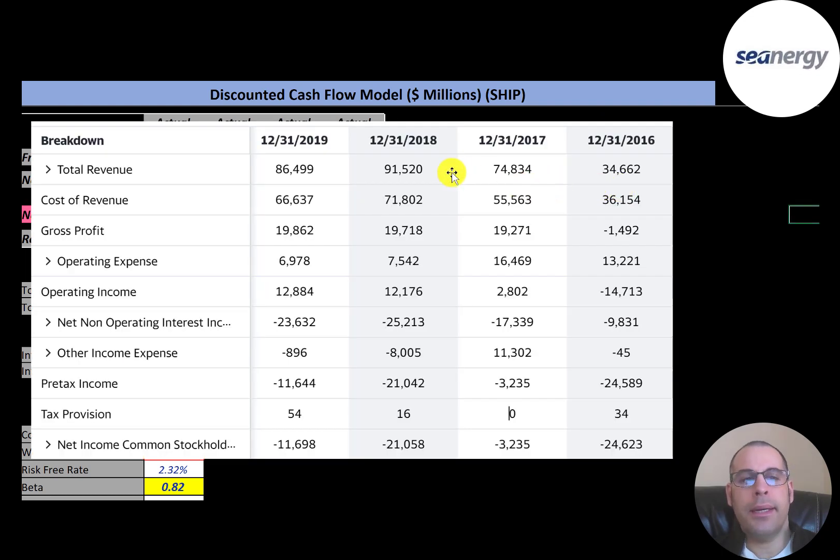This is the company's income statement. The top line is revenue — sales — that was $86 million in 2019. Below that is cost of revenue, the expenses directly tied to generating revenue, which was $66 million, giving a gross profit of $20 million. In 2016 they had negative gross profit, which is not good. Operating expenses — not directly tied to revenue — were $7 million in 2019, so they did have positive operating income in three of four years, which is great.